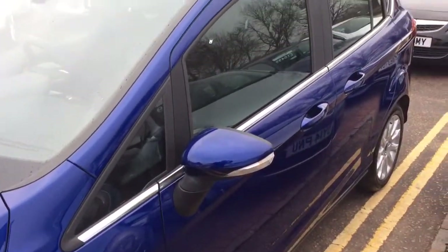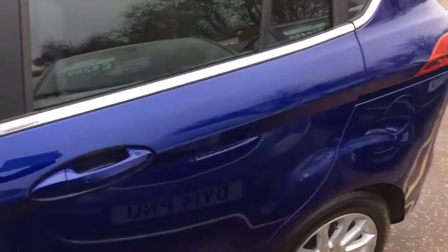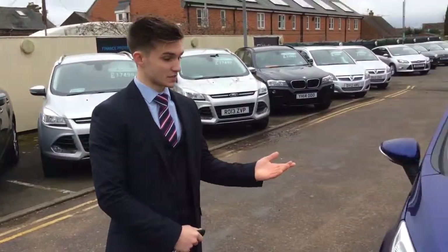It's a Titanium and it's a 1 litre EcoBoost, so it's £30 to tax. It's got the 1 litre turbocharged petrol engine which is very clean on economy and will give you about 50 miles to the gallon. It feels like a 1.6 because of the turbo, and it's the award winning engine which they put in both the Fiestas and the Focuses, as well as some of their other vehicles.